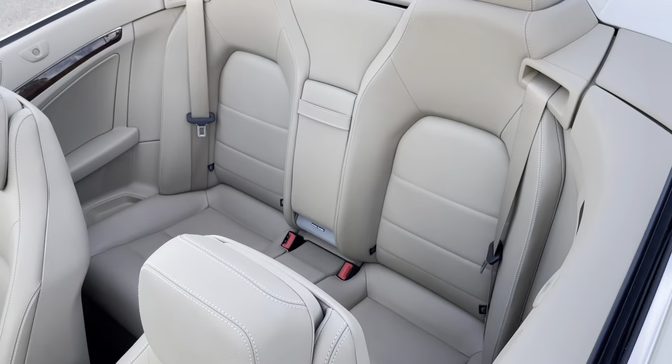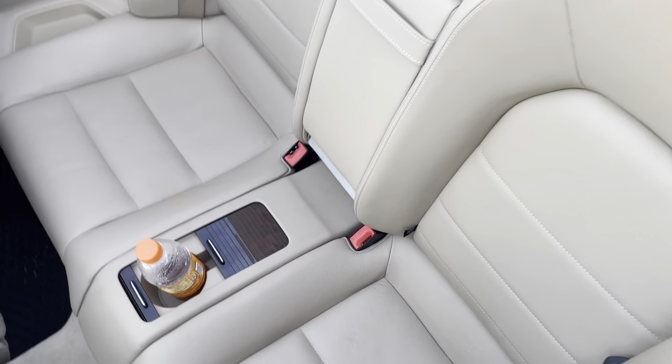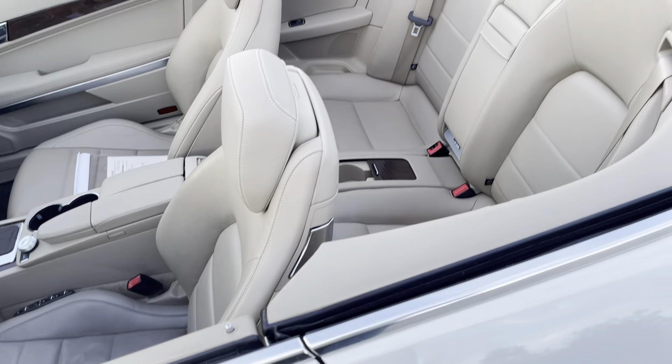It does have the lighter interior. Somebody forgot that on their test drive — we'll get that out of there.